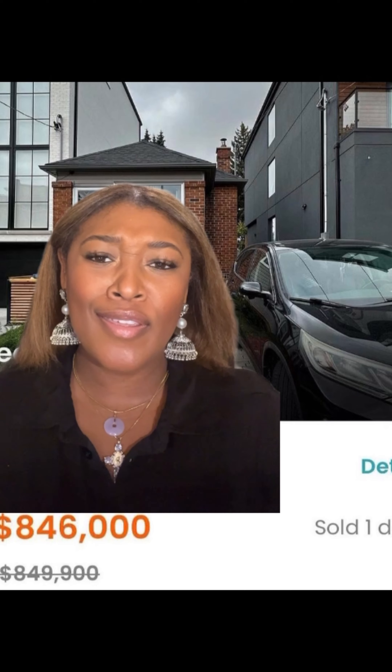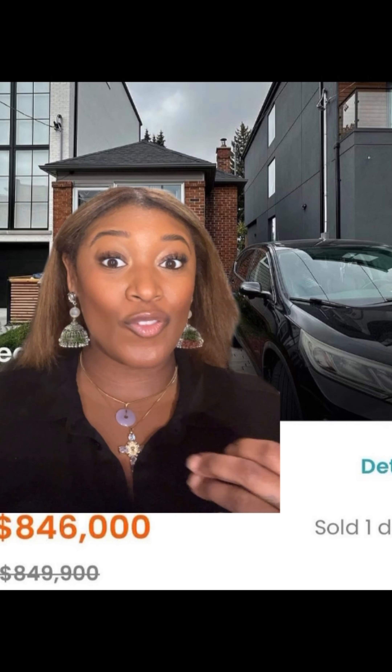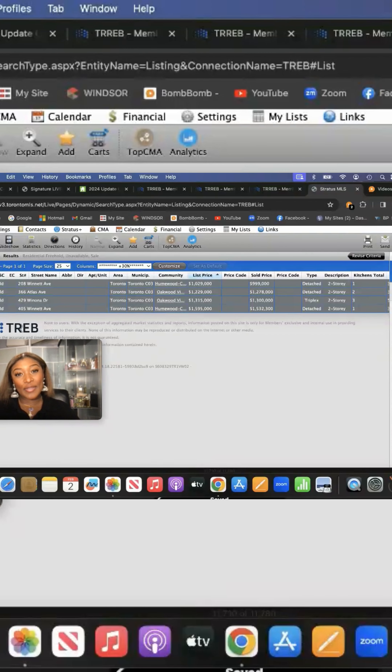Good for the buyer who purchased this property — especially due to the fact that the two properties beside you are increasing your property value. Clearly you were a buyer that was ready, so you didn't have to get ready in order to find a property with a price point like this in Toronto. If you're looking to get into the market, reach out. You have to be in the game to capitalize on the sales that are in the market currently.